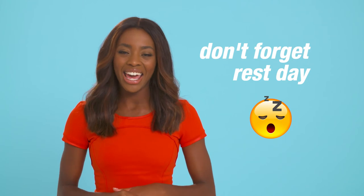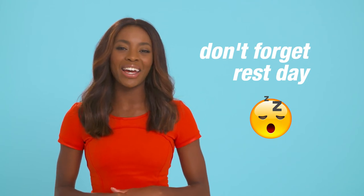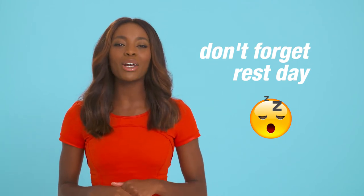Don't forget rest days. If your body's not feeling up for it, chill out. Maybe take up swimming or yoga to give your running muscles a well-earned break.